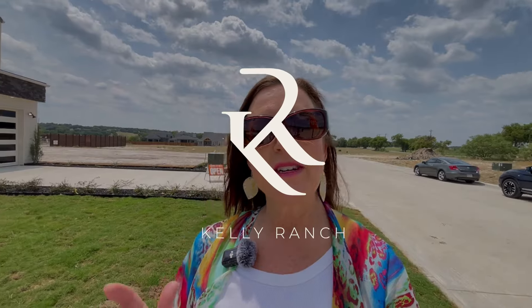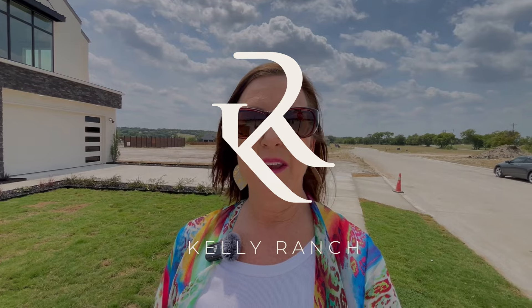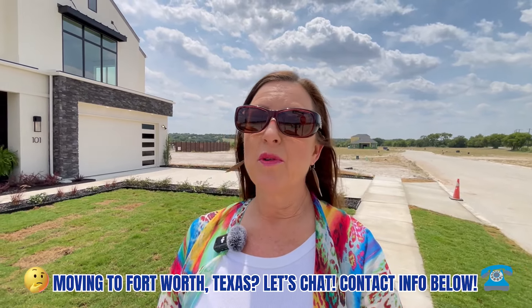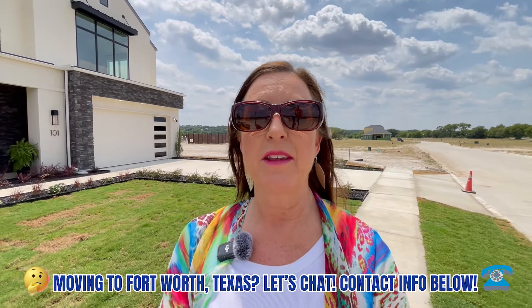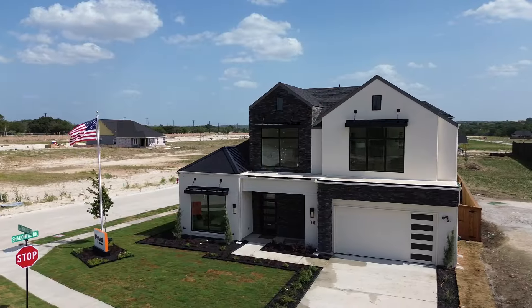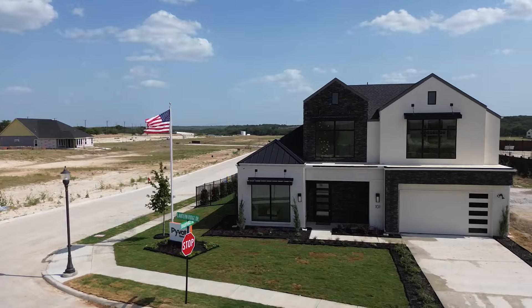We are out at Rio Vista at Kelly Ranch — a brand new community that no one has even moved into yet. Now we've got a completely new builder in town and this is their very first model they've ever put up. With over 60 years of experience with the team, they know what they're doing. They've got a couple of floor plans making about four standard options, and they can even do a custom home. We're headed into 101 Lantern Drive, a gorgeous two-story home.